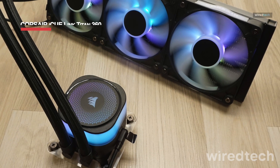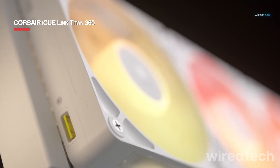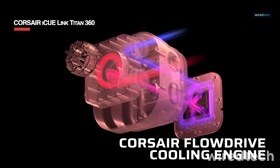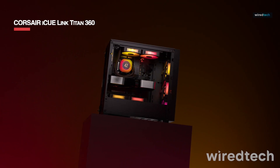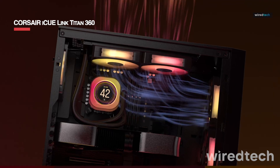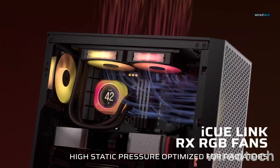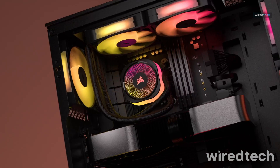The Corsair iCUE Link Titan 360 takes liquid cooling to the next level with Corsair's iCUE Link ecosystem, allowing for seamless daisy-chained cooling components with minimal cable clutter. With three high-performance 120mm fans, a 360mm radiator, and smart temperature monitoring, it delivers exceptional cooling for high-performance CPUs.